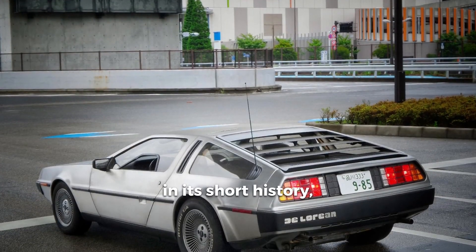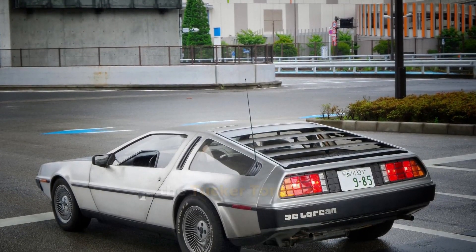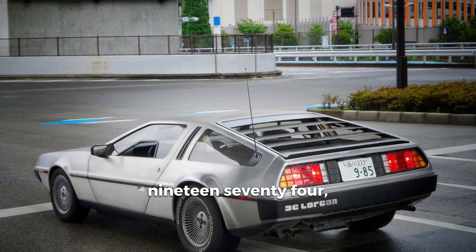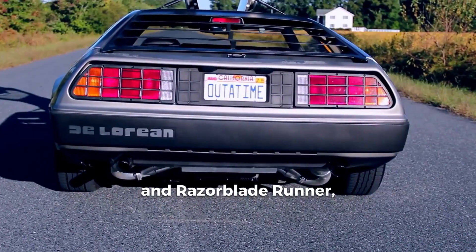Interesting fact: in its short history, the Tucker Torpedo has made appearances in several Hollywood movies, including Chinatown (1974) and Razorblade Runner (1982).